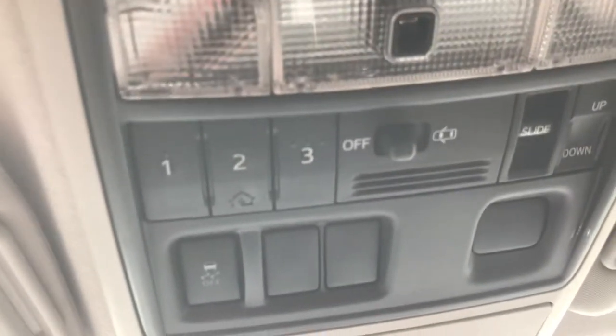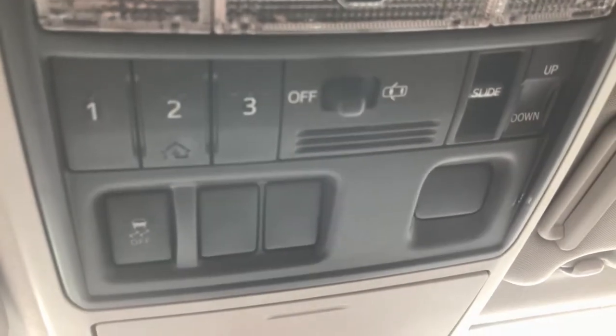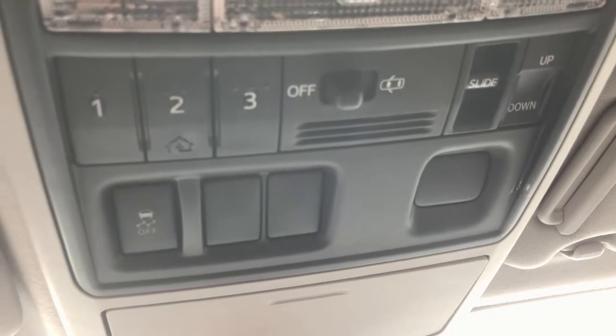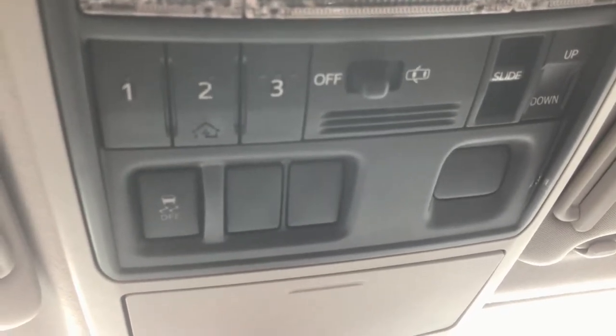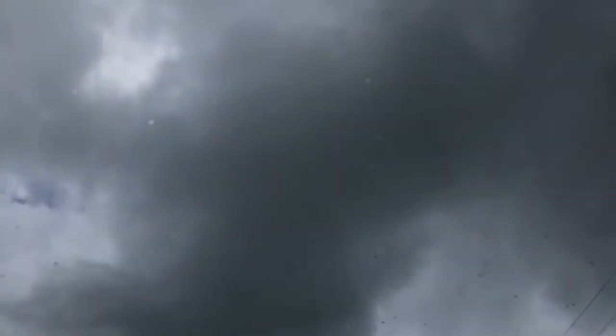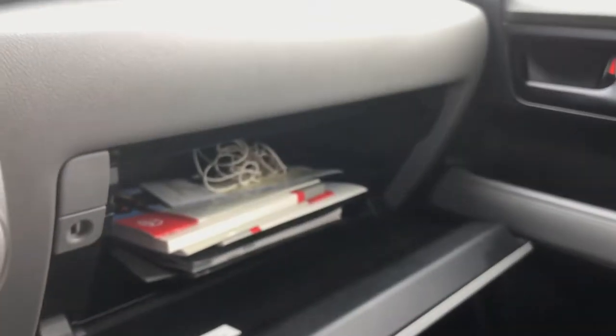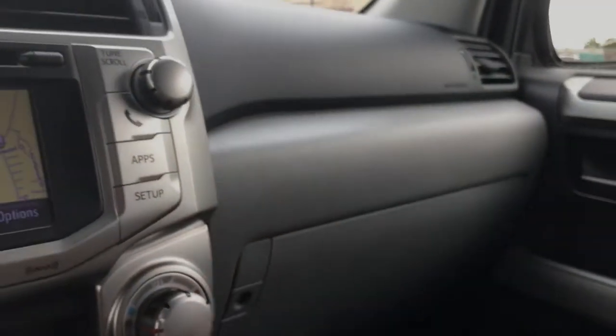It has the HomeLink system, the sunroof controls, and traction control. It does have a sunroof, as well as the owner's manual. Just really clean.